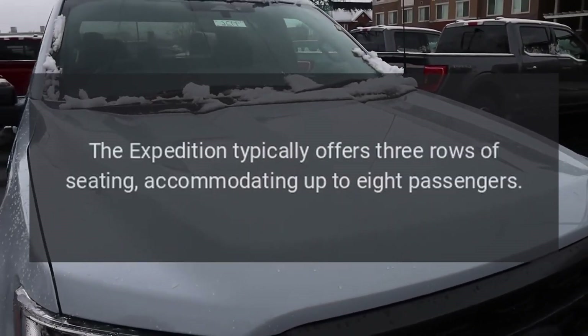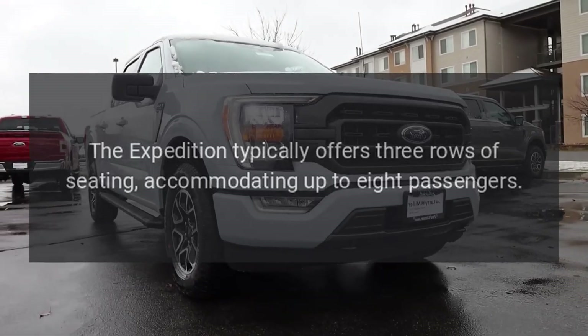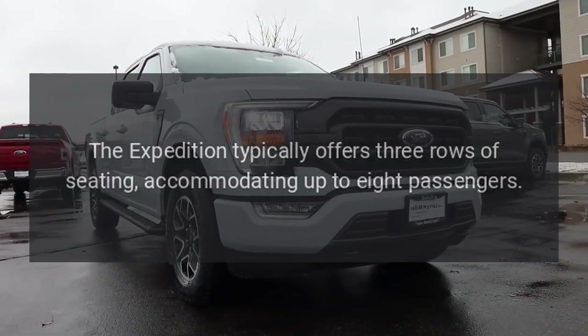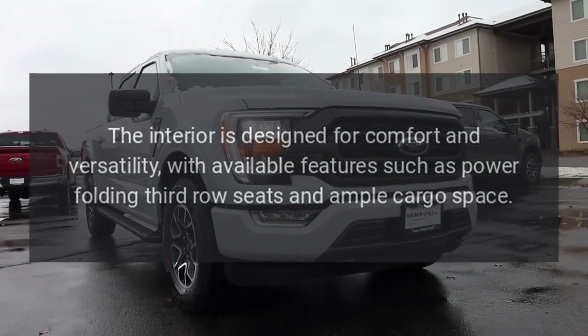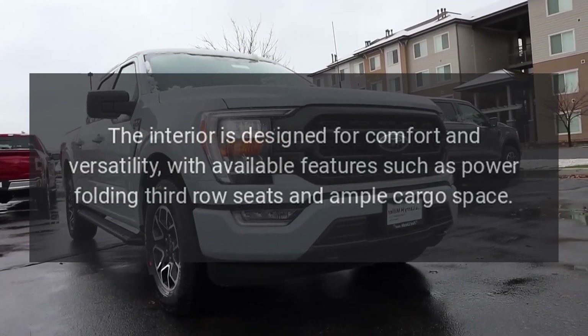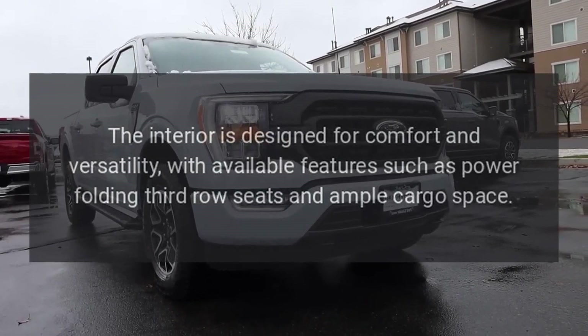Interior Space: The Expedition typically offers three rows of seating, accommodating up to eight passengers. The interior is designed for comfort and versatility, with available features such as power folding third-row seats and ample cargo space.